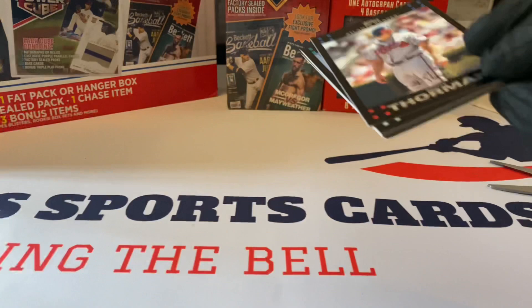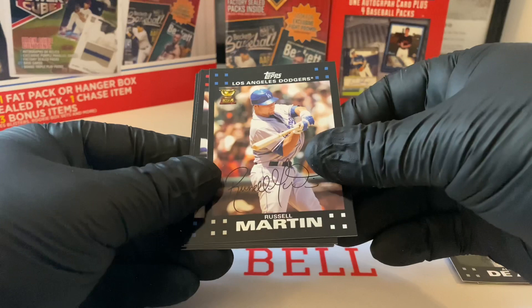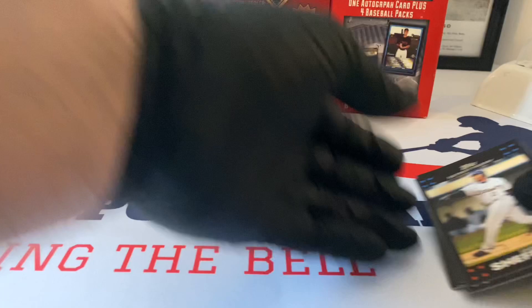Scott Thorman, Alejandro De Aza rookie card for the Marlins, Russell Martin cup card - not bad - David DeLecci, Gustavo Chacin, Gary Sheffield. So we started with Gary Sheffield and ended with Gary Sheffield out of that product.